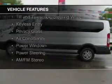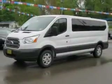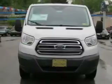Additional features include Sirius XM satellite radio, digital audio input, a tilt and telescopic steering wheel, keyless entry, privacy glass, air conditioning, power windows, power steering, and AM-FM stereo.